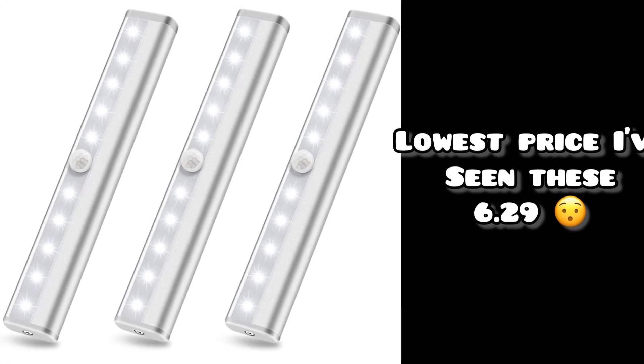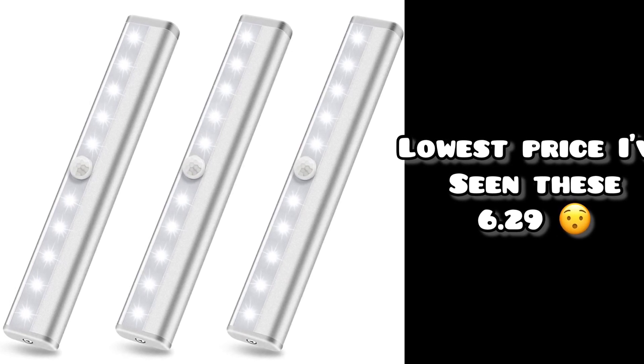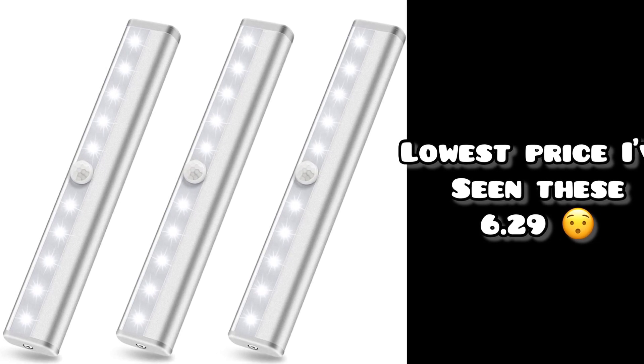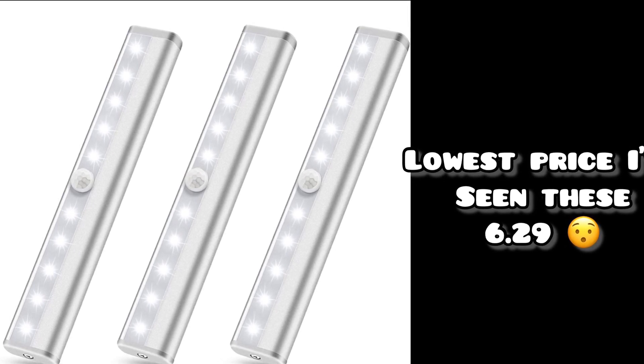Hello everyone and welcome back to my channel. I have a run deal for you from Amazon — this is the lowest price I've ever seen these. I will have another video later today with more deals, but I just wanted to get this one out to you. Remember, all the links and codes will be down in the description box. Without further ado, let's get started.